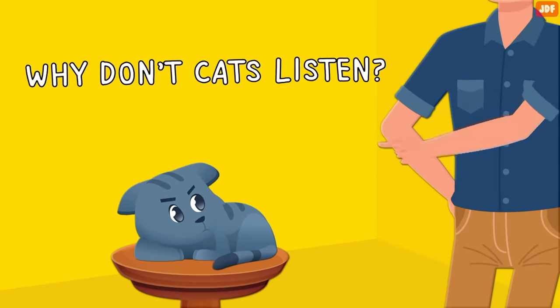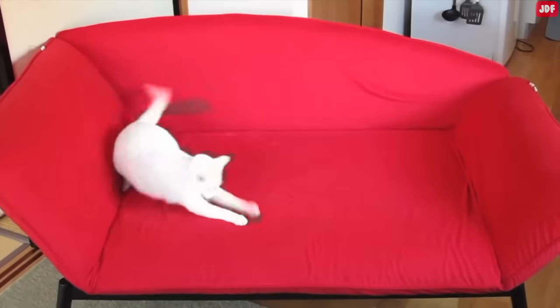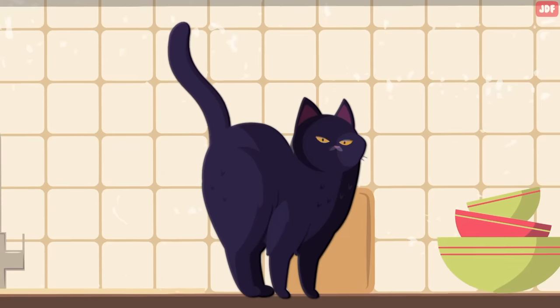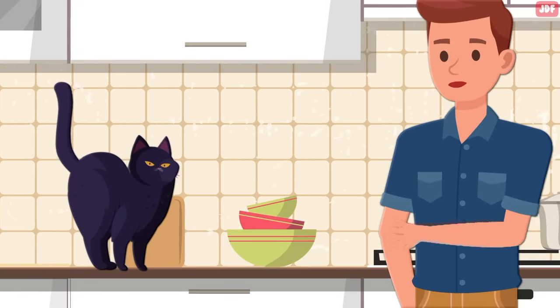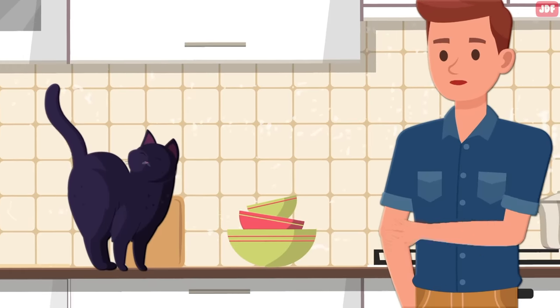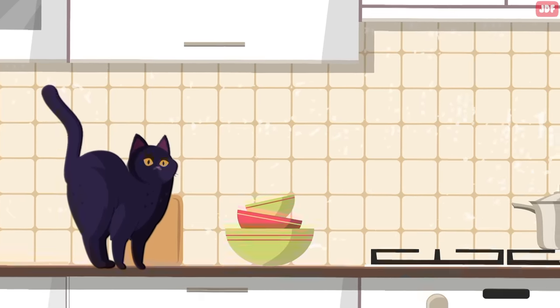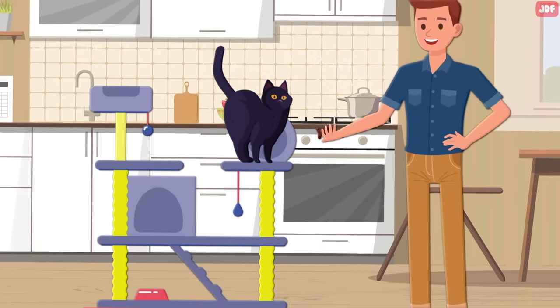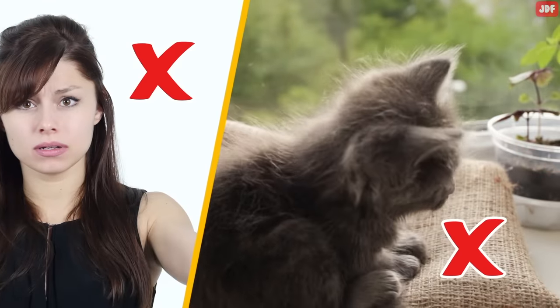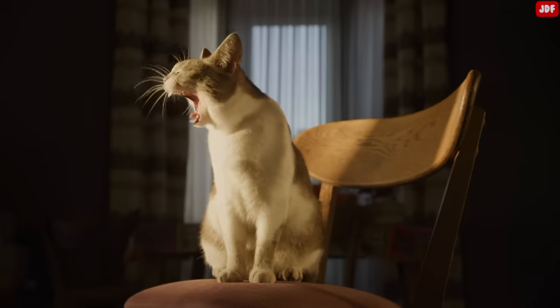Why don't cats listen? It's frustrating when your cat ignores your commands and continues doing something you don't want them to do. Cats are completely capable of understanding your request, but many just don't care to listen or obey. Oftentimes, your cat refuses to obey due to a lack of motivation and incentive. One of the best ways to train a cat is to offer rewards for good behavior, coupled with avoiding negative tactics such as yelling or using a spray bottle.